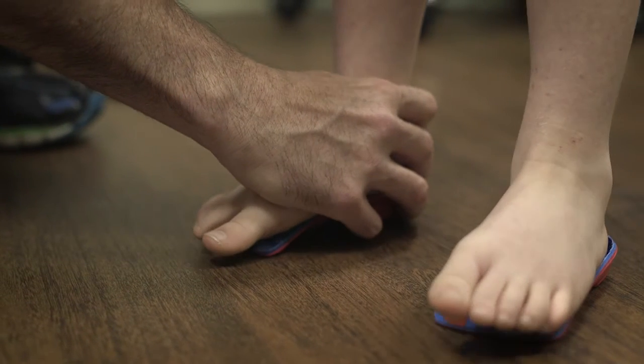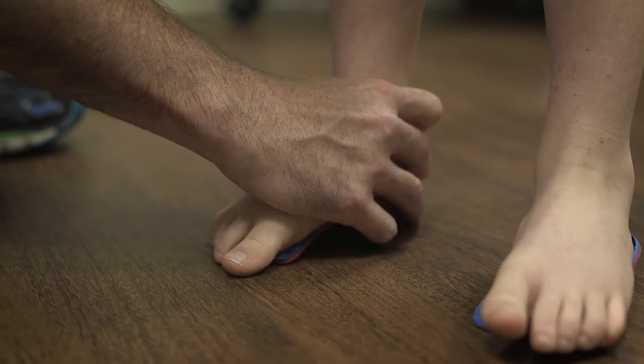At Bluegrass Regional Foot and Ankle, we love treating kids. Whether it's for an ingrown toenail, warts, flat feet, or any other foot and ankle condition, excellent care of your children is our priority.